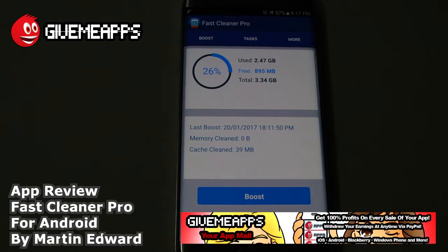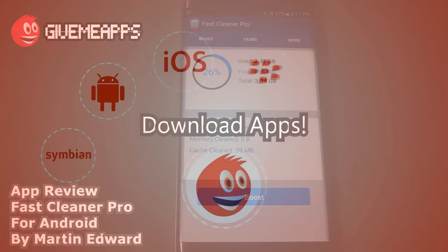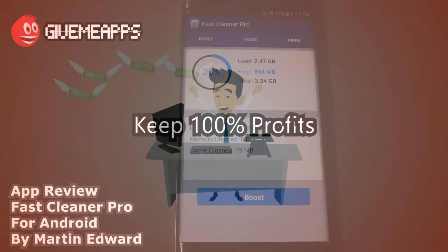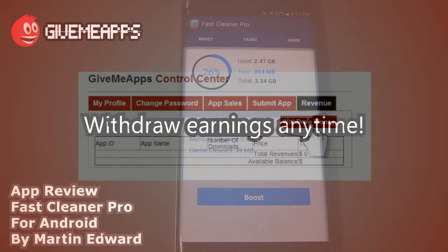Welcome to GiveMeApps here at Mall, the number one app store at GiveMeApps.com. Download apps for any smartphone or tablet. If you're a developer, paying no developer fees, keep up to 100% of your profits and withdraw your earnings by PayPal whenever you want.